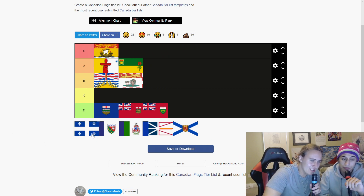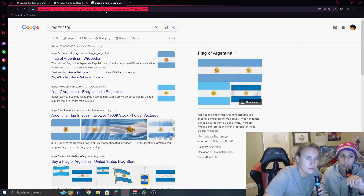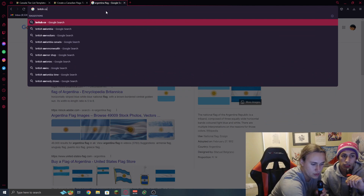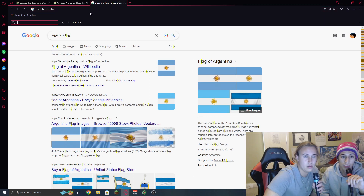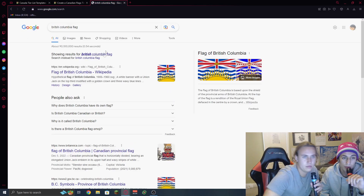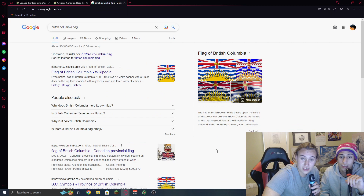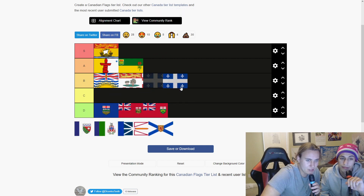This is just a simple flag. I like it. Which one is that? Is that the Vancouver one? It's just Canada. British Columbia? Let's look up British Columbia flag. Oh fuck. The flag of British Columbia is based upon the field of the province arms of British Columbia at the top. It's not that flag. I don't know. I think it's a B tier. I think it's a chill flag. That is a pretty chill flag.